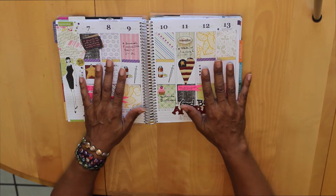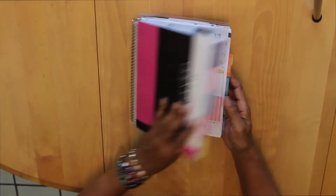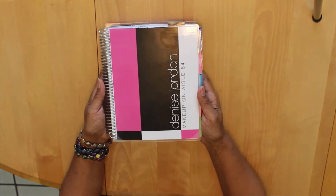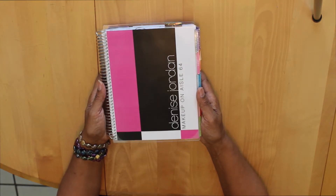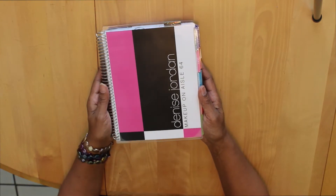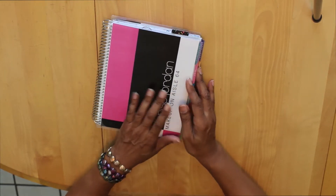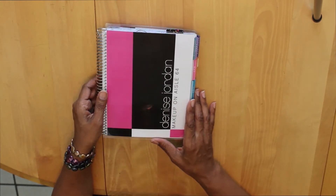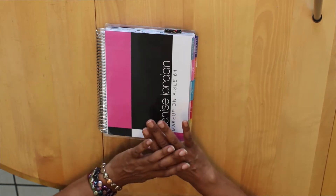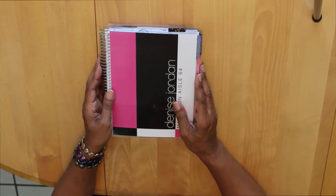There will be some things that you need, but you don't have to run out and get everything right at once. Start with a planner that works for you. I have the Erin Condren Life Planner. This year I'm going to order the Inkwell Press as soon as it's available — that's one I've been lusting after. I also ordered the Get to Work Book. There's also the Happy Planner and so many others available.